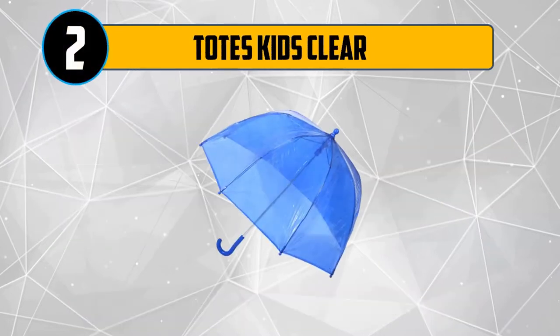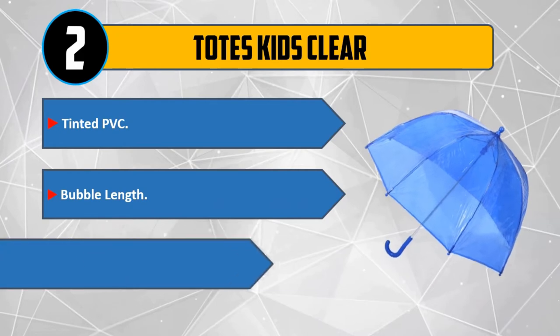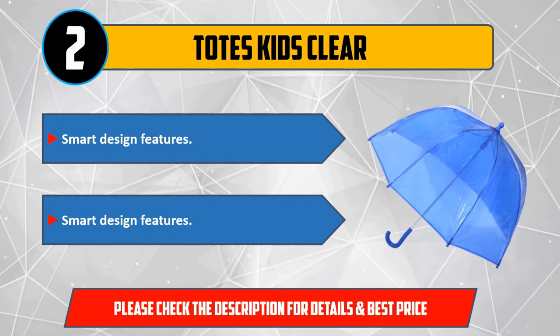Number 2: Totes Kids Clear. Tinted PVC, bubble length, matching crook handle, smart design features, trendy shades and prints. Please check the description for details and best price.